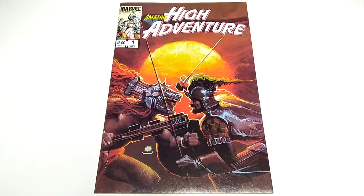So that was Amazing High Adventure number one for Marvel Comics in 1984, and this has been Number One Best Comic. See you next time.